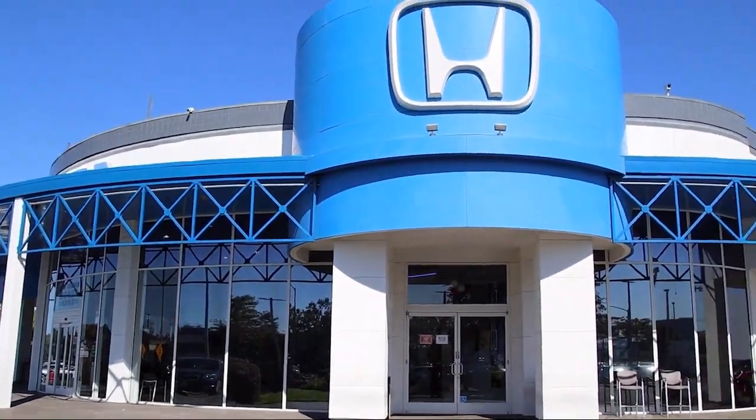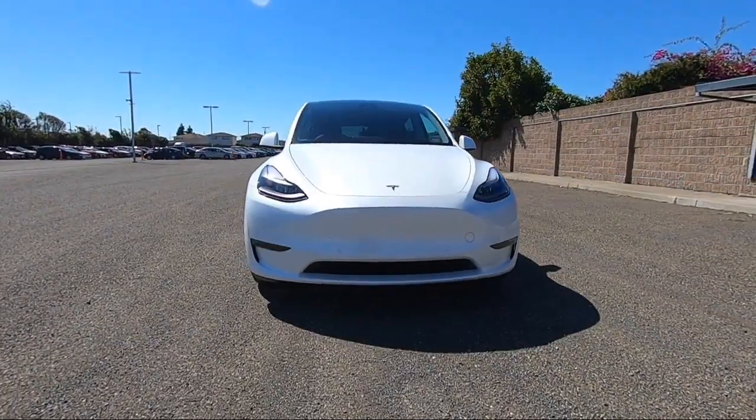Welcome to San Leandro Honda and here's a look at one of our great vehicles for sale.